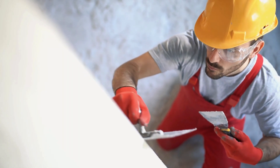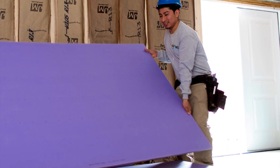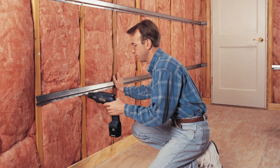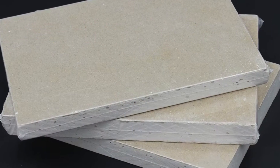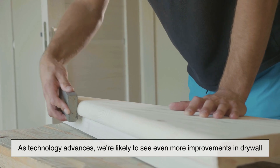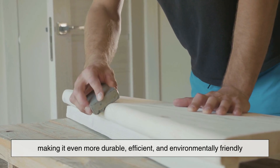Even though drywall has been around for over a century, it's still evolving. Today, manufacturers offer specialized drywall options designed to meet specific needs. Moisture-resistant drywall is ideal for bathrooms and kitchens, designed to withstand humidity and prevent mold growth. Soundproof drywall is made with extra layers to reduce noise, perfect for offices, apartments, and home theaters. Eco-friendly drywall incorporates recycled materials, making it a more sustainable choice. As technology advances, we're likely to see even more improvements in drywall, making it even more durable, efficient, and environmentally friendly.